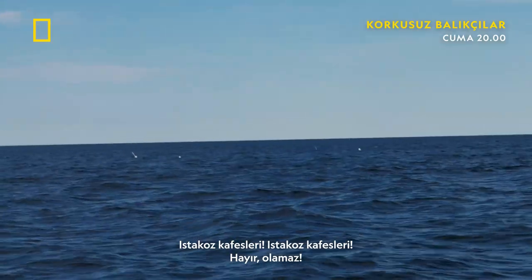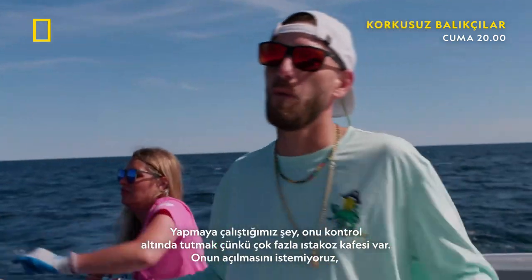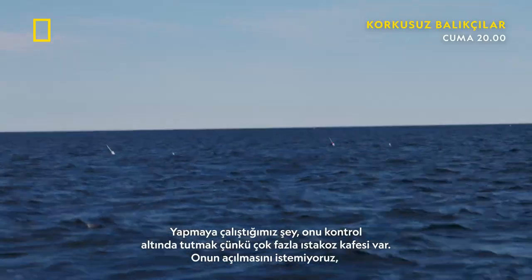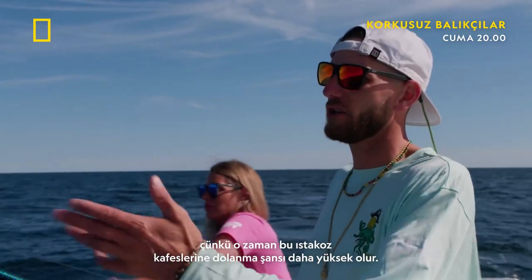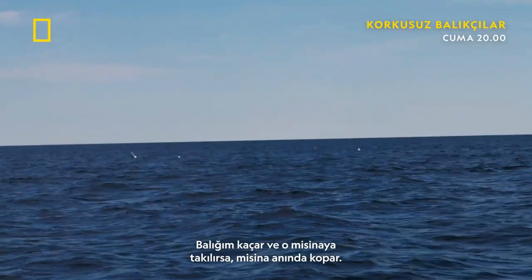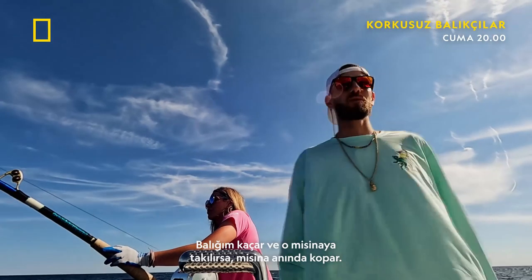Lobster gear! Oh no! This fish is still very green — he's got a lot of energy, so he's taking a lot of line. What we're trying to do is keep a short leash on him, because there's so much lobster gear. We don't want him to scope way out, because then he has a better chance of tangling the lobster gear. If my fish runs and gets tangled around that line, the line's going to break immediately.